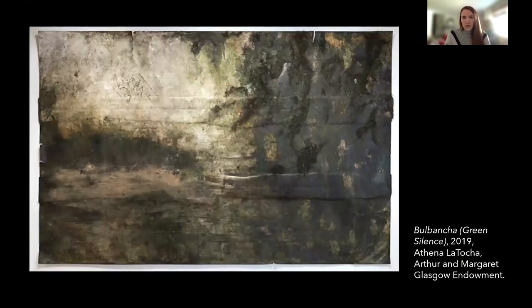The next work is Bulbansha, Green Silence, created in 2019, referencing New Orleans. Specifically in this work — and I apologize, it's not a great photo — I hope you're able to come down and see these works in person. But this section in the top right where it looks darker and almost appears alive as if it's growing — that's actual moss that Latoka sourced from the area where she was inspired by this piece. It's Spanish moss that was sourced from that location.